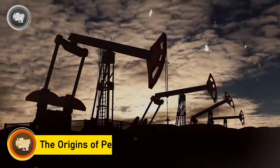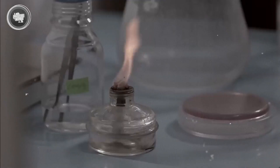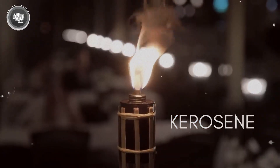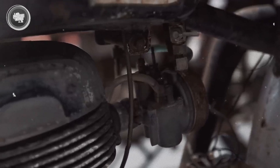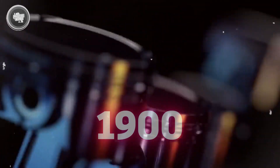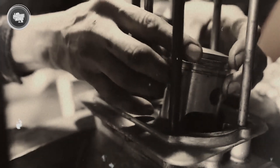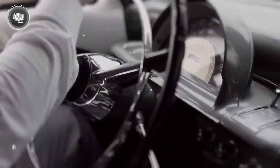The story of petrol started long before modern cars hit the road. Back in the 1800s, crude oil was mostly used to make kerosene for lamps — petrol was just a leftover by-product nobody saw much use for at first. That changed quickly when engines started evolving. Once the internal combustion engine came into play, petrol found its purpose. Back in the early 1900s, things took off fast. Companies like Ford were mass-producing cars, and suddenly petrol became one of the most important fuels on the planet.